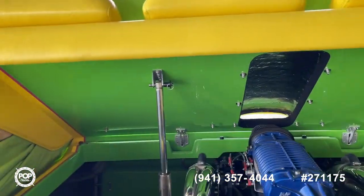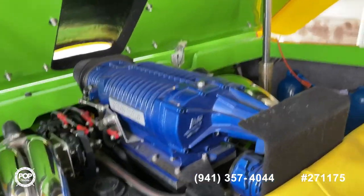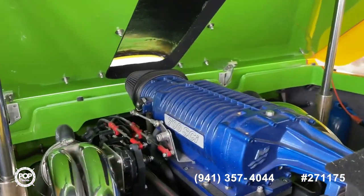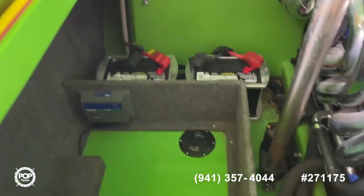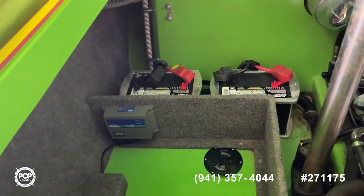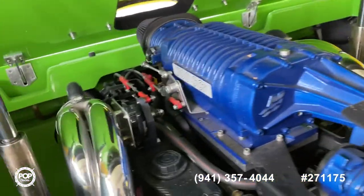I've raised the engine hatch. The engine hatch raises and lowers just fine. Of course, you've got the Mercruiser 700 SCI supercharged engine here. As you can see, the bilge — everything's extremely clean.